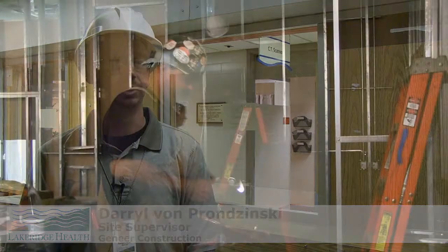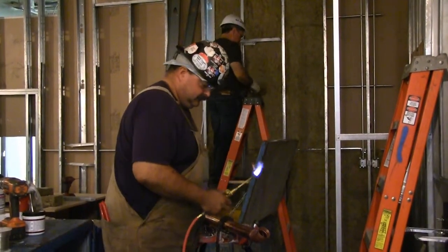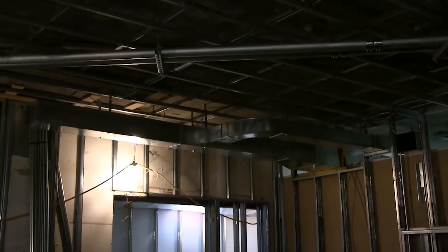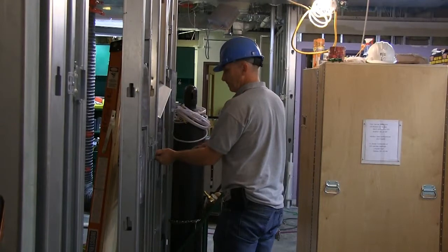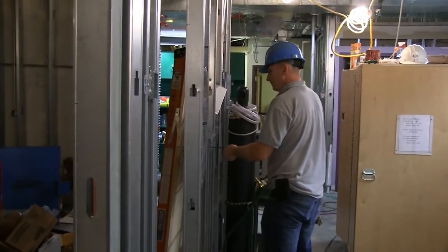Right now, we are at approximately 50% complete. We started around the first week of July. We completed all the demolition involved in doing that, and we've now done framing of the new suite. The majority of the electrical rough-ins are now done.